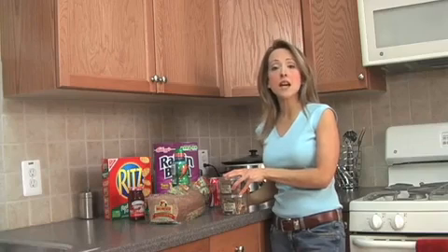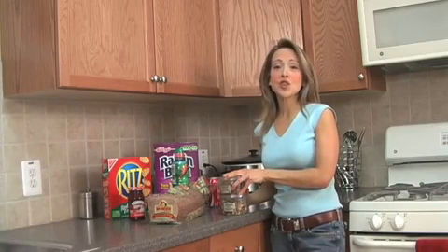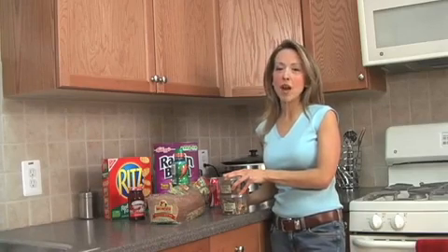This is Isabel from TheDietSolutionProgram.com. Visit my website today to start putting together your own healthy meal plans and losing weight right away.